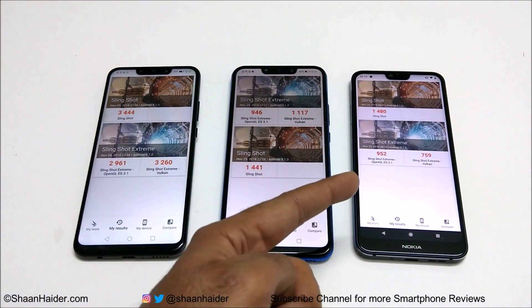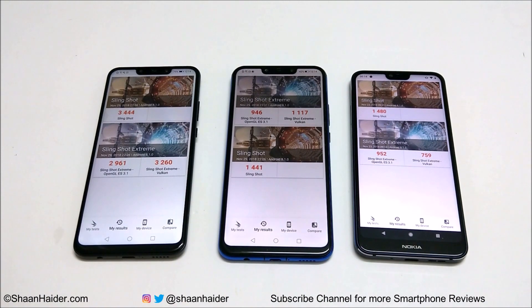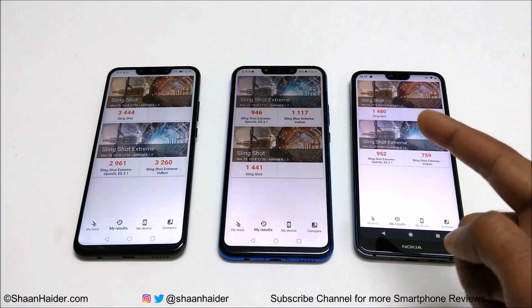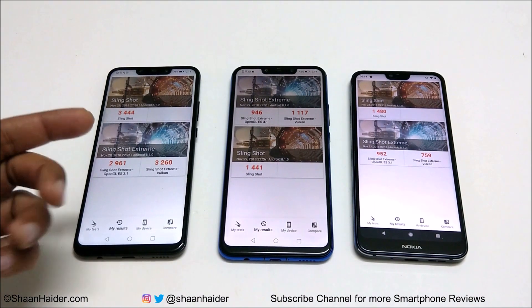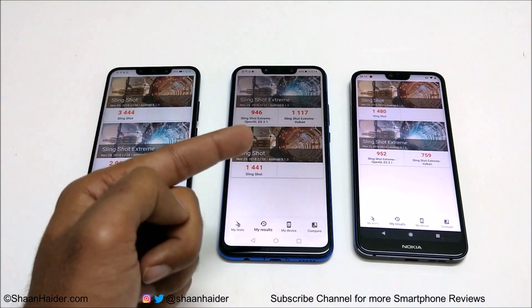So for Slingshot it's first, second, third. In Slingshot Xtreme, Nova 3 scored 2961 in OpenGL and 3260 in Vulkan. Nova 3i scored 946 in OpenGL and 1117 in Vulkan. Nokia 7.1 scored 952 in OpenGL but just 759 in Vulkan. So Nova 3 is the winner again, and comparing Nova 3i vs Nokia 7.1 — Nokia 7.1 was better in two sub-tests while Nova 3i was better in one.